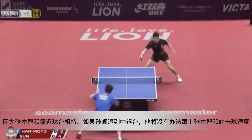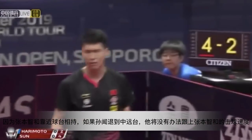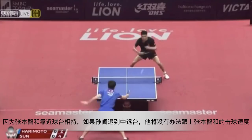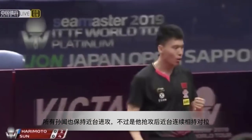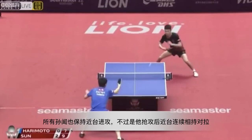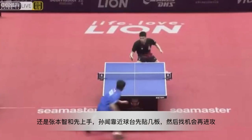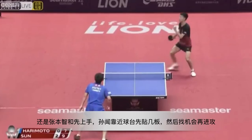Since Harimoto is a player who stays close to the table, if Srunwen stays far back he cannot catch up with Harimoto's fast speed. So he stays close to the table as well. Whether he attacks first or Harimoto attacks first, Srunwen stays close to the table to block the ball and find a chance to attack.